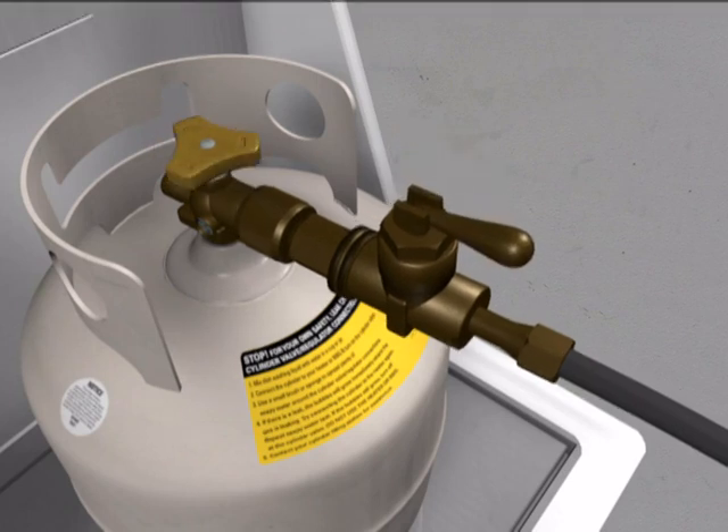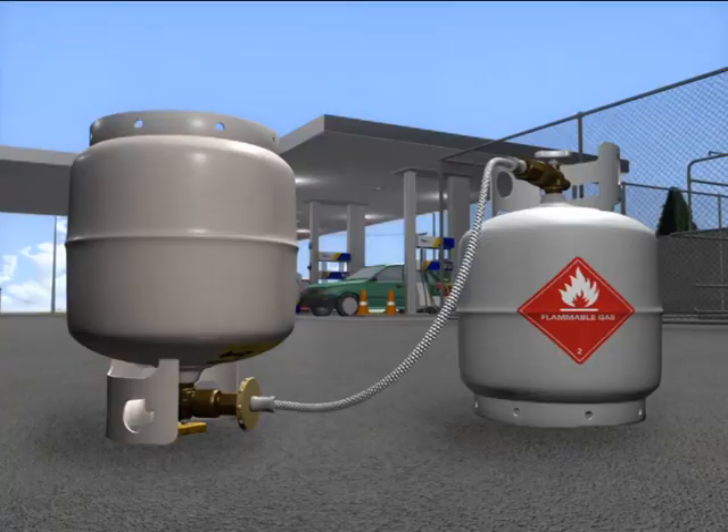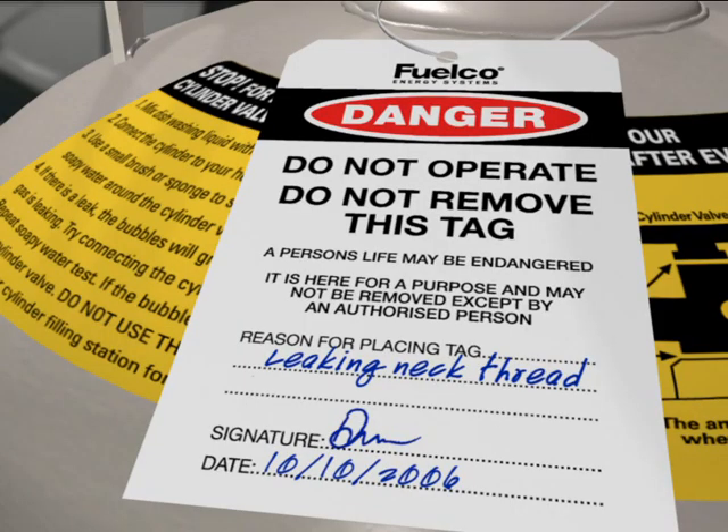If the leaking cylinder contains a significant amount of gas, remove it to your site safe area, decant to another cylinder, and either return the empty cylinder to the customer or have it collected by the testing station.